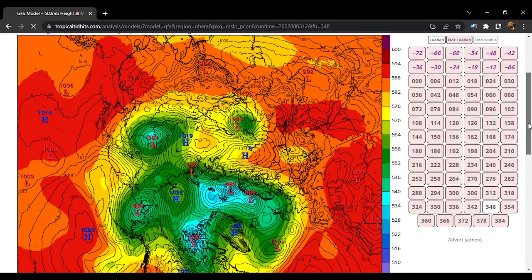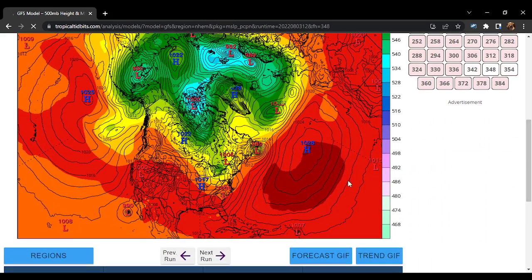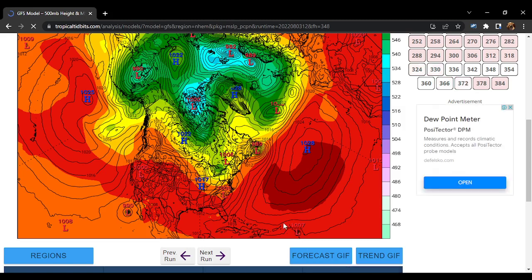There you can see it — it gets flung by the high pressure and eventually moves towards the north. It seems that that system could be pretty much avoiding land, but this may not happen. There's a possibility of this happening and also of it not happening.